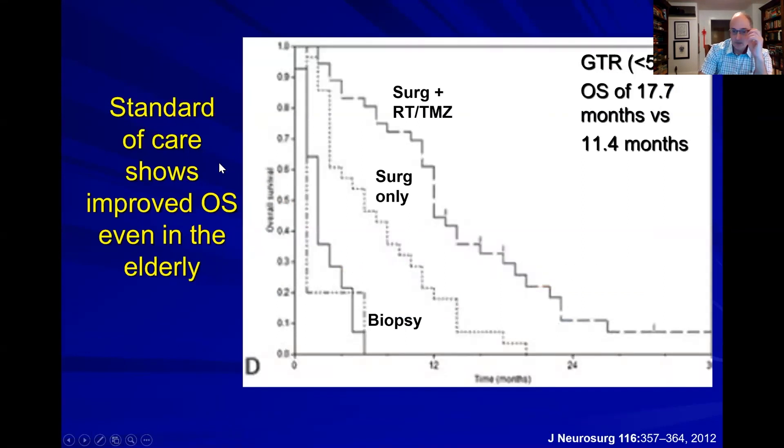When we have populations where we might have to modify care — for example, the elderly — they do better if we can get them through some of those standard of care options. This is just an example of an older population where survival is better if we can get them through all those standard therapies.